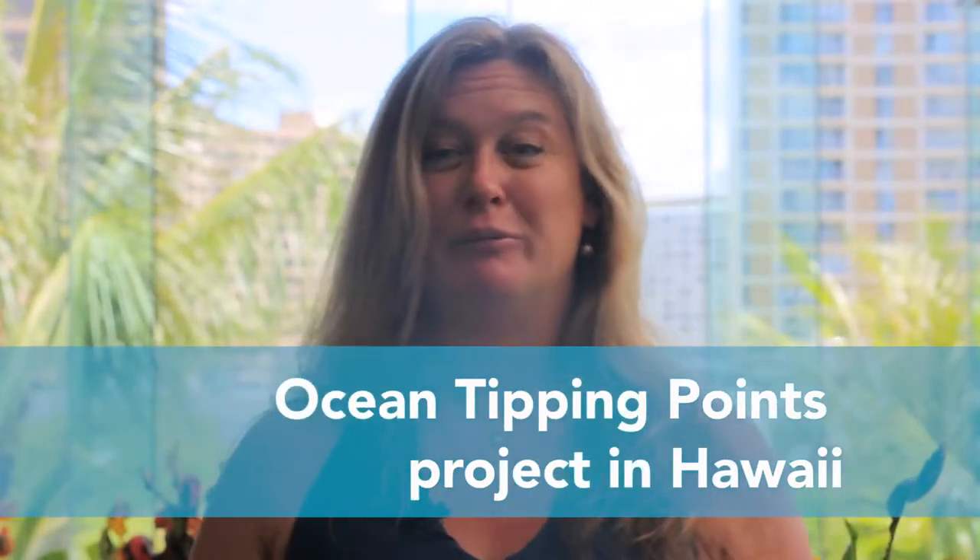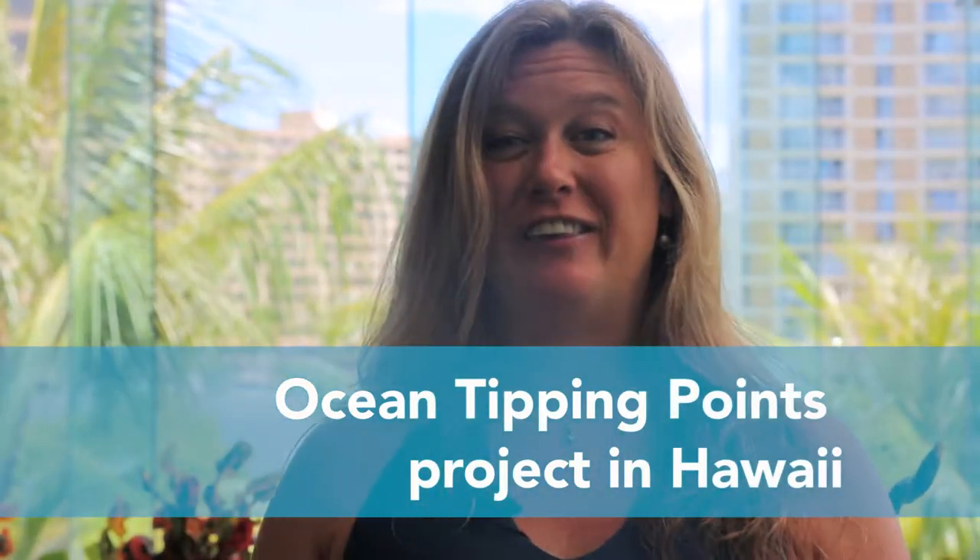The Ocean Tipping Points Project is one of my favorite projects because it brings together all of the data that's been collected by everybody through time in our coral reefs around Hawaii. It's been very difficult to gather that information to answer questions, to know what's been done here before, to reduce duplication of effort, to answer larger questions, to identify resilience and tipping points out on the reef.